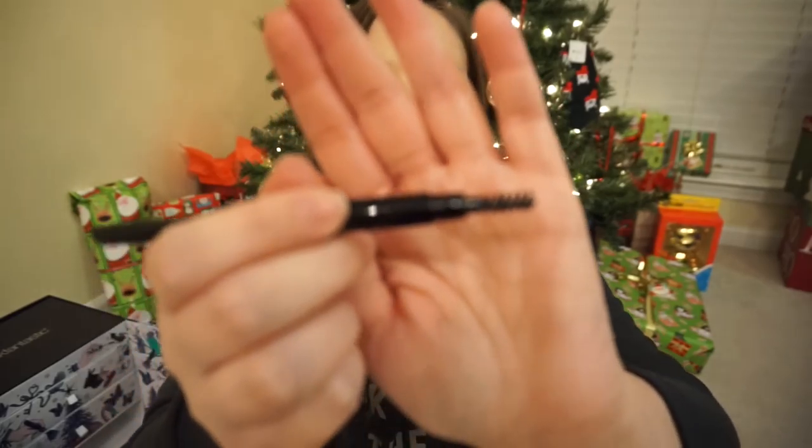It looks a little soft but I think I can probably make that work, especially if I go a little bit lighter. The spoolie's cute because it's just like a little beady one. That is Instant Brows by Model Co — yay! I'll talk to you in a little bit.